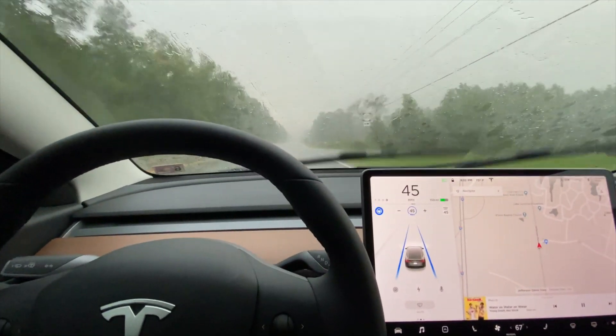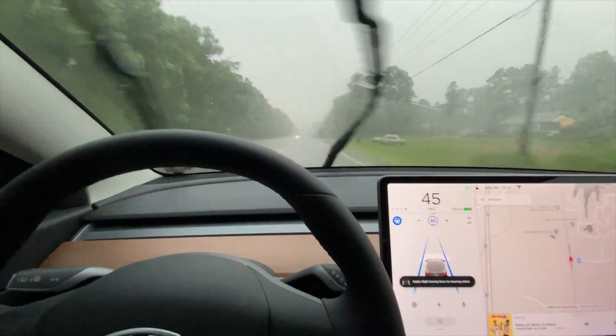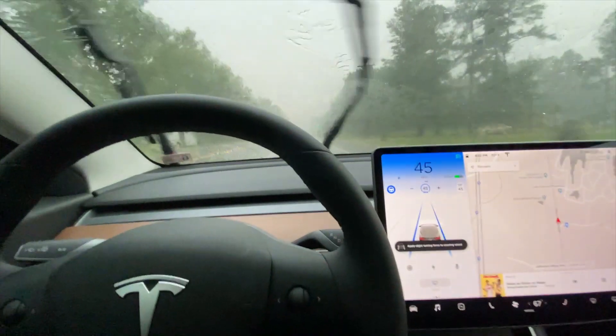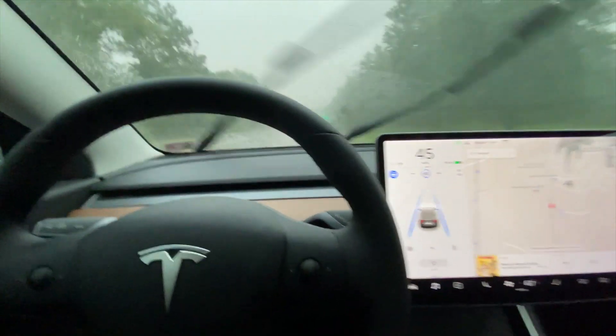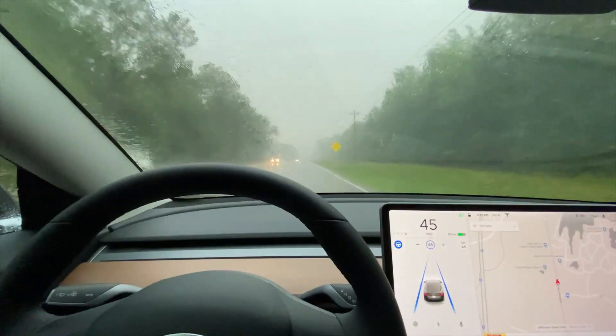As you can see, the autopilot is holding up pretty good in this bad rainstorm. My hand's out on the wheel — that's telling me I need to touch the wheel right now. I just touched it, the condition goes away, and I'm going to let autopilot do its thing.